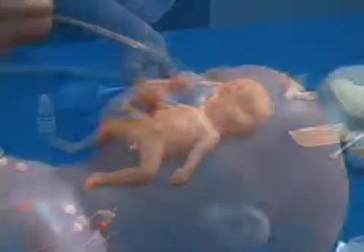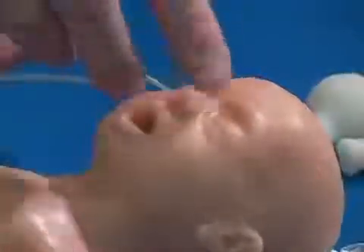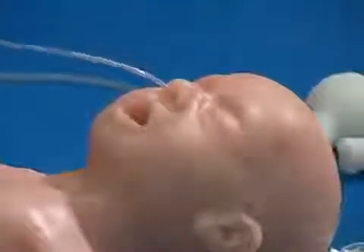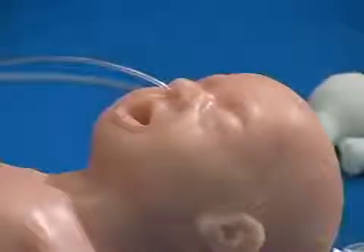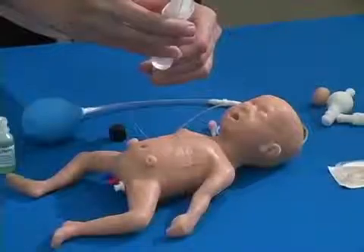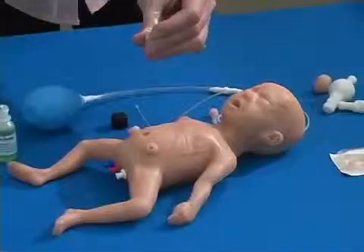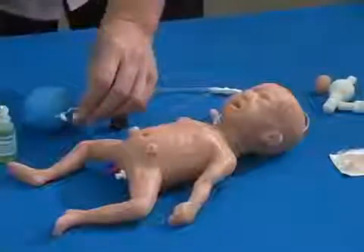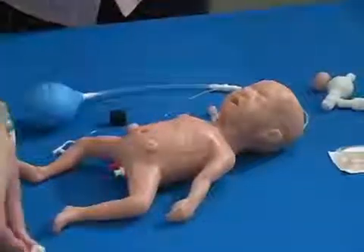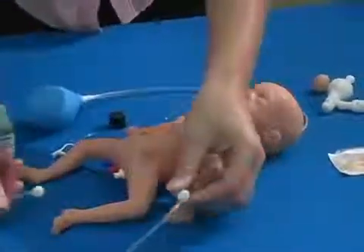Gastrointestinal. The left nostril of the infant accepts a functioning nasogastric tube. The tube passes through the nostril and into the stomach. Tube feeding may be performed. Liquids drain away from the body through a drain tubing system or into the provided diaper.